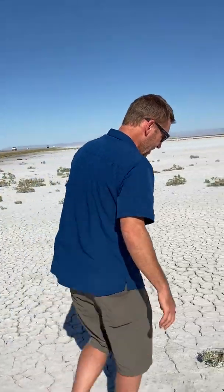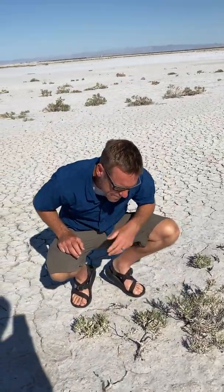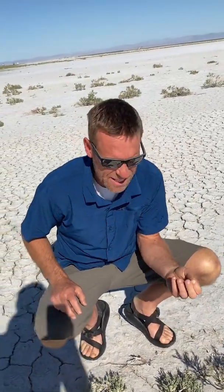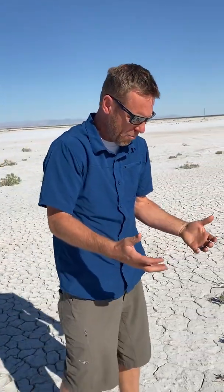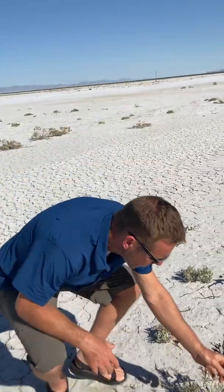These plants right here are called halophytes. If you actually take a little bit and just taste the leaves, they taste pretty salty. They can tolerate actually accumulating some of the salts. They store them inside vacuoles that separate them out from where all the important physiology is happening, so it doesn't interfere with physiology.